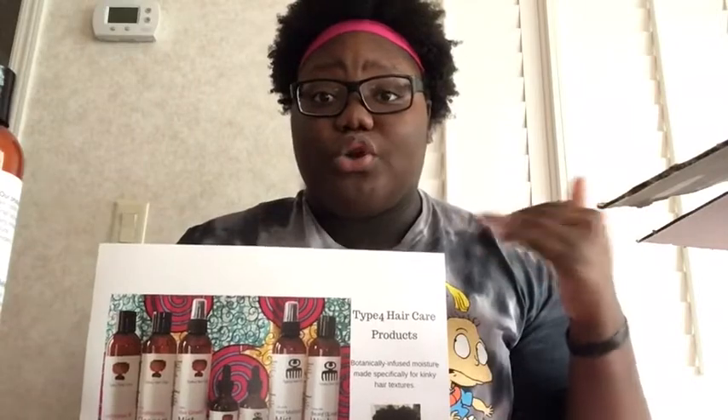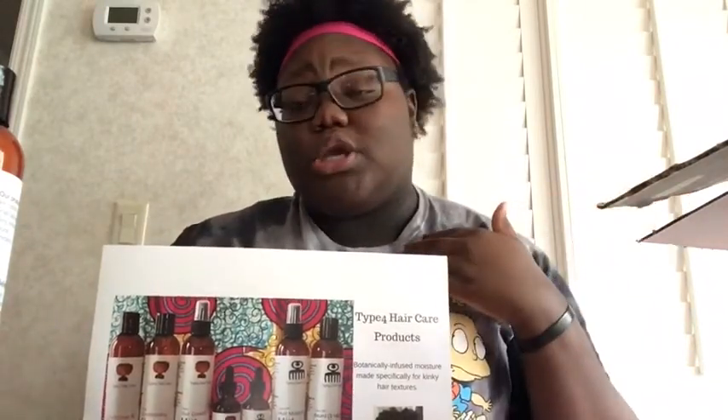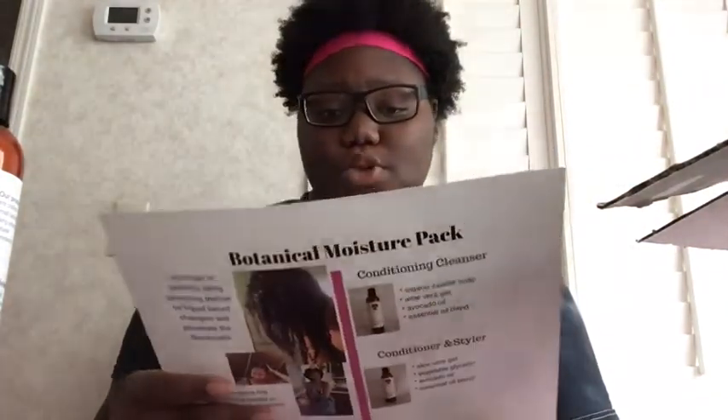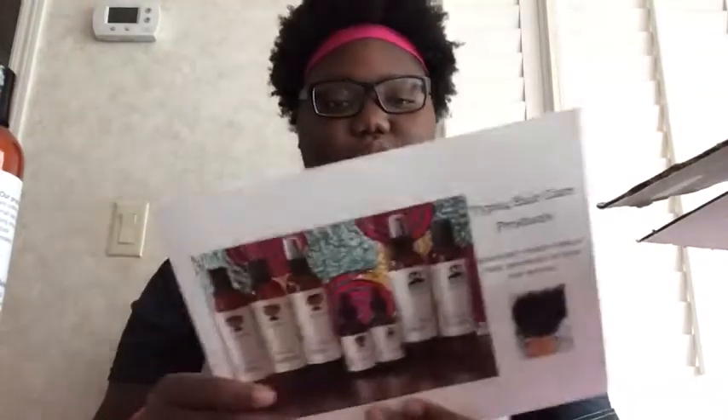I will be doing an updated review of course once this video is over. Within the next hour or two I'll be washing my hair and I'll be so excited to try these products. Looking back over the packaging, I really love the background — that's pretty cute.